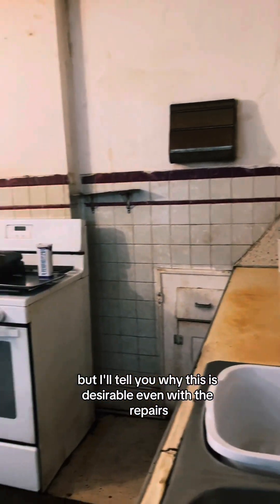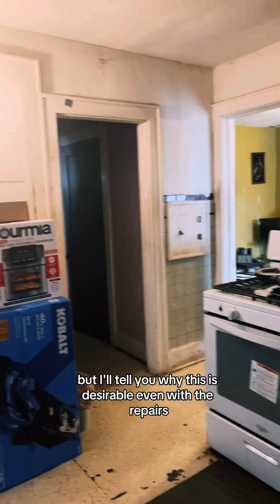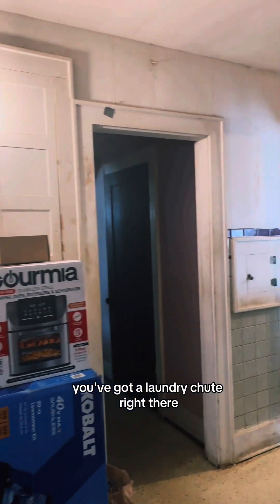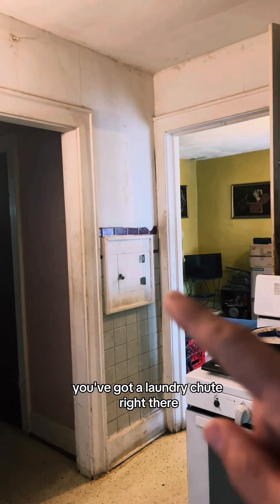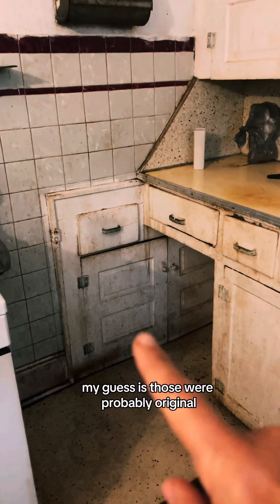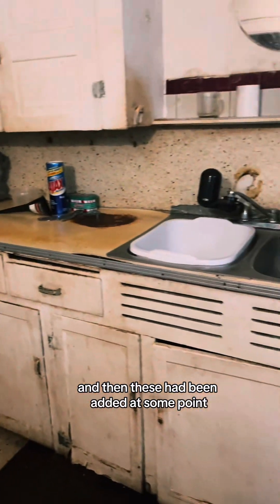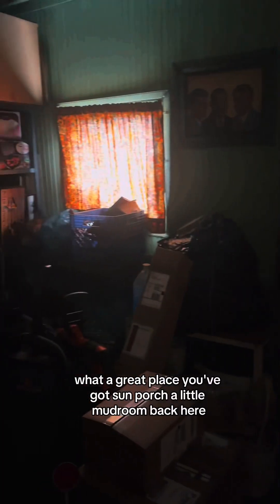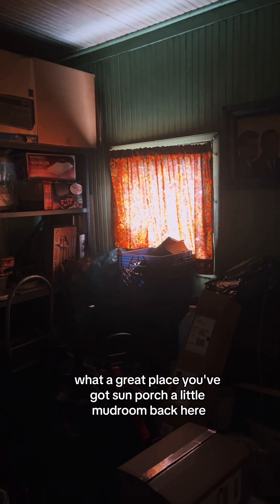But I'll tell you why this is desirable even with the repairs — look at how cool all the built-in cabinets are. You've got a laundry chute right there, a lot of built-in storage. My guess is those were probably original and then these had been added at some point. What a great place. You've got a sun porch, a little mudroom back here, and area access to the backyard.